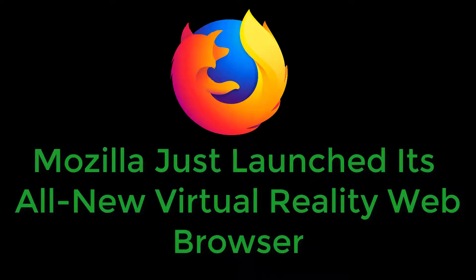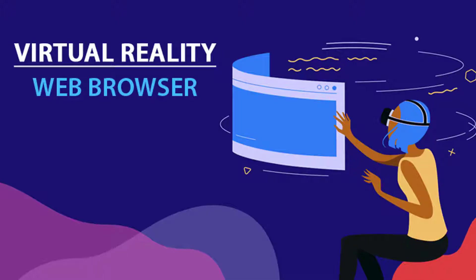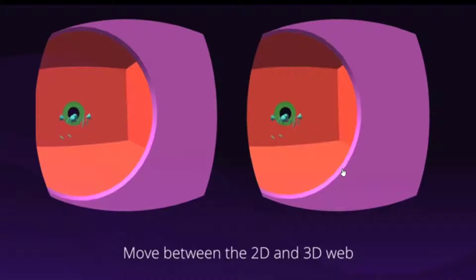Mozilla just launched its all-new virtual reality web browser. If you are users of virtual reality or mixed reality glasses, you will have verified that in the field of browsers there was not a single browser that was specifically developed for this area. However, this changes with Firefox Reality, a new development of Mozilla.